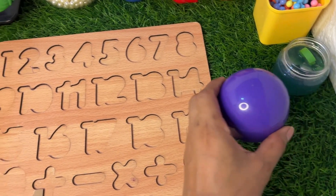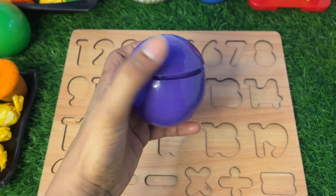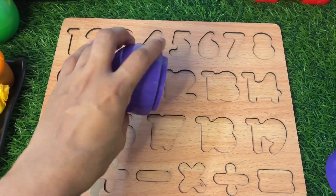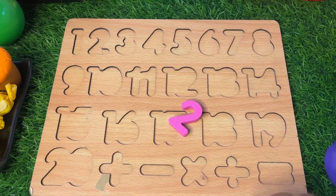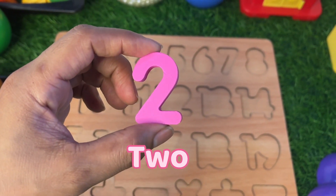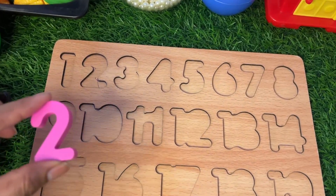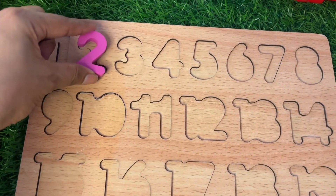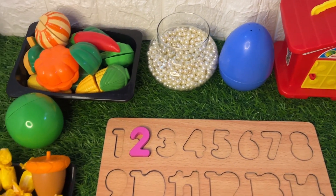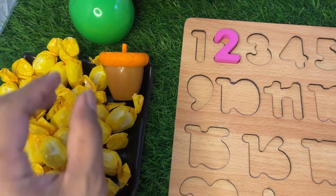First we check this purple bar and see what is inside. Open it! Oh wow, here we got a number two — and it's pink color! Where should we put it in this puzzle board? I think it goes right there.